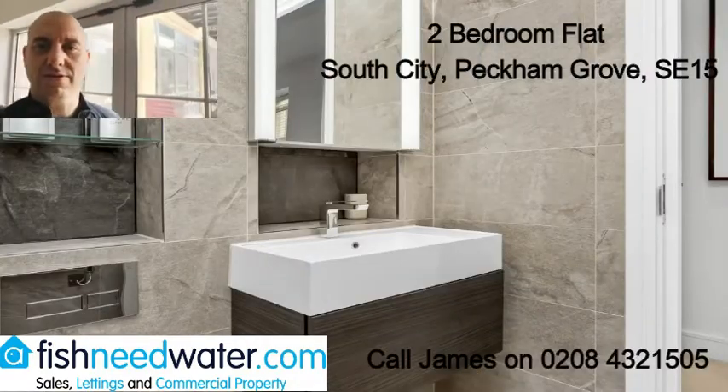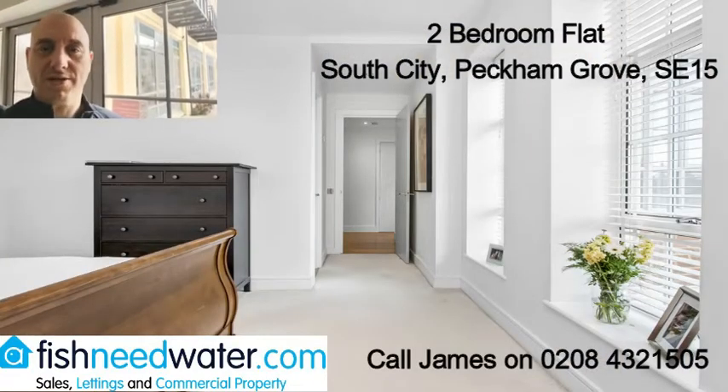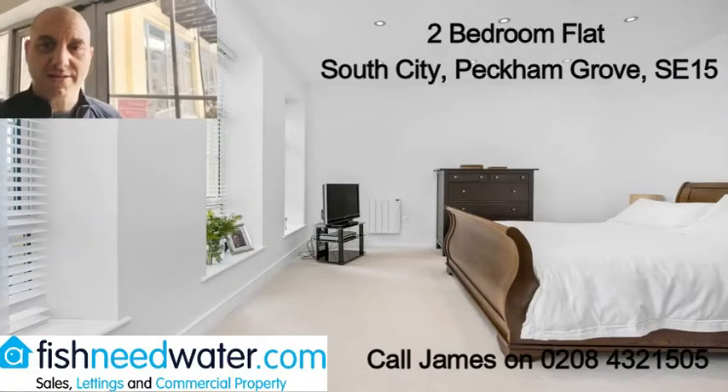This flat is about 72 square metres, two large bedrooms, two bathrooms, westerly facing balcony so lots of light in the living room. It comes with its own parking space.